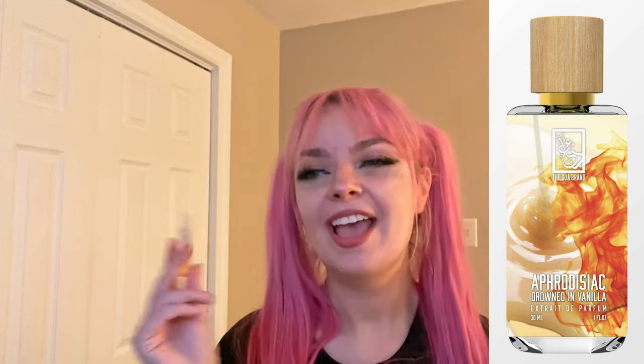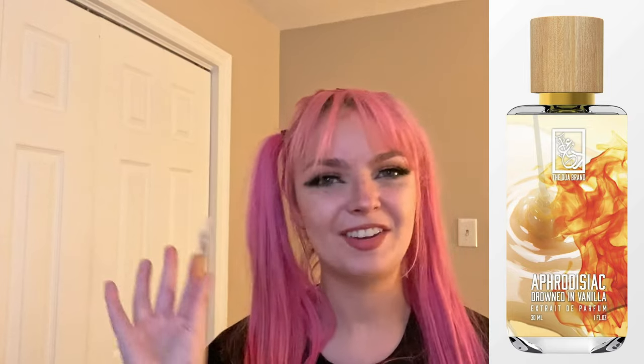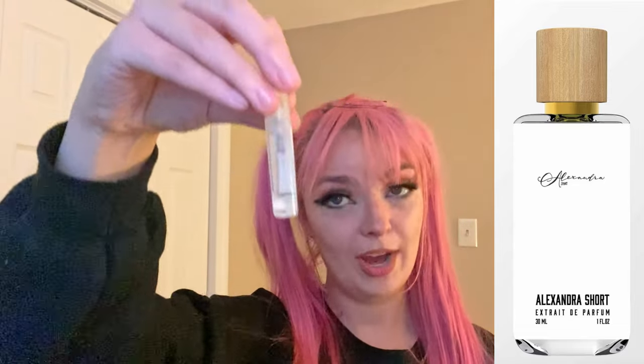Aphrodisiac Drowned in Vanilla smells really masculine when I sniff it — it hits me with this really masculine, spicy earthiness that I'm not the biggest fan of. But once it dries down it turns into this really interesting vanilla that I really like. So I'm not sure how I feel about this one because I don't like the opening, but as it dries down that warm spicy vanilla feels more feminine. It's a more complex vanilla — if you're a fan of complex vanillas and warmness, I feel like this would be awesome for winter and fall, as long as you don't mind that more masculine opening.